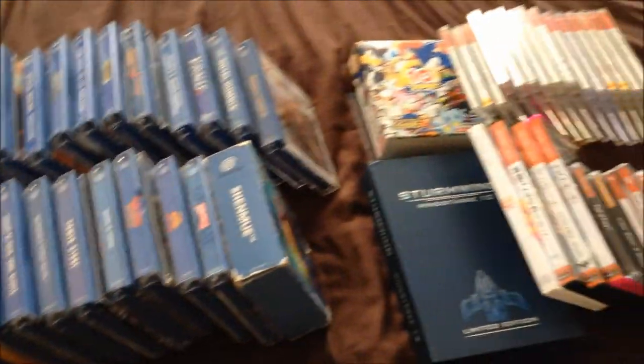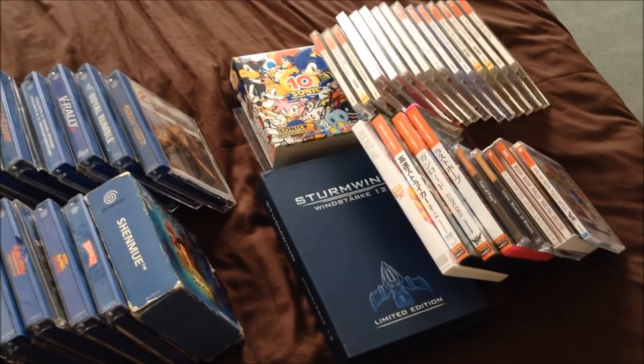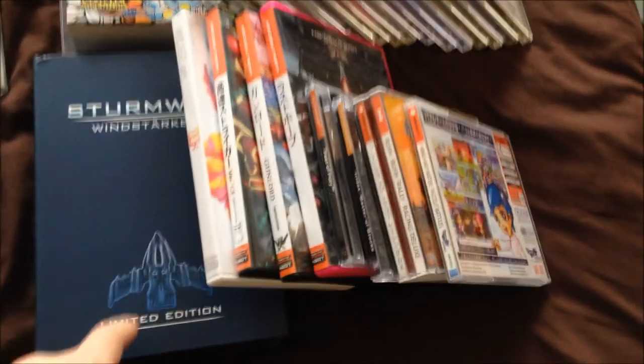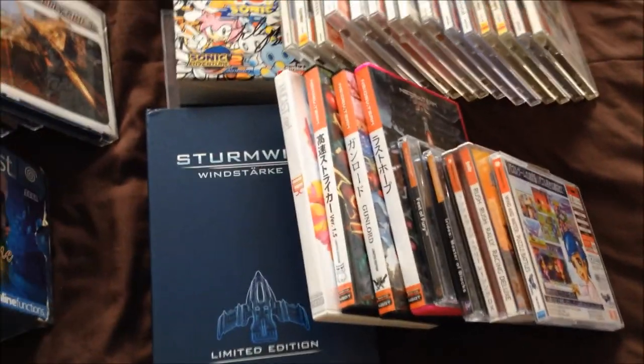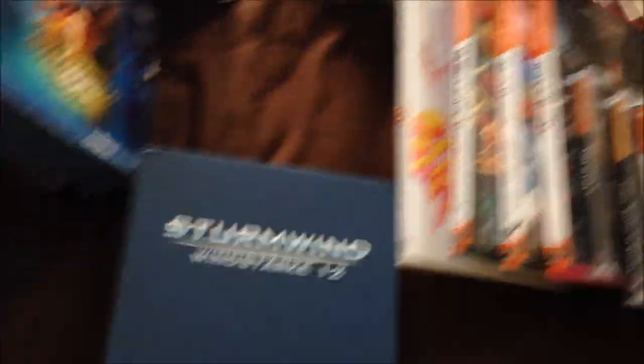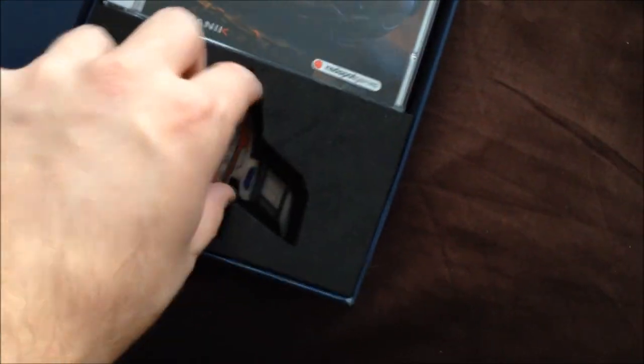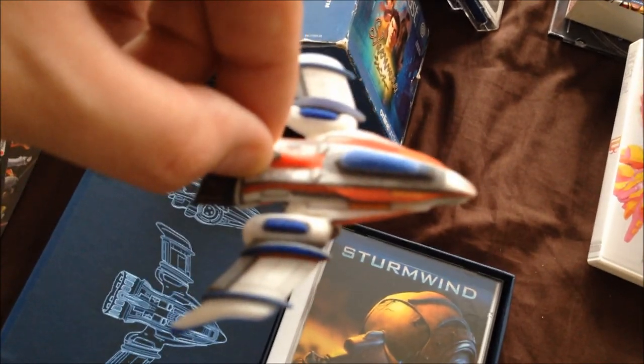Here is my Dreamcast collection. It's probably the smallest out of most of the consoles I own, but it gets a lot of use. One of my favourite things with the Dreamcast is I'm really into the independent releases that are still coming out every now and again. So interesting things we have here include the Stonewind Collector's Edition, which has flyers and this lovely little 3D printed figurine of the main ship.